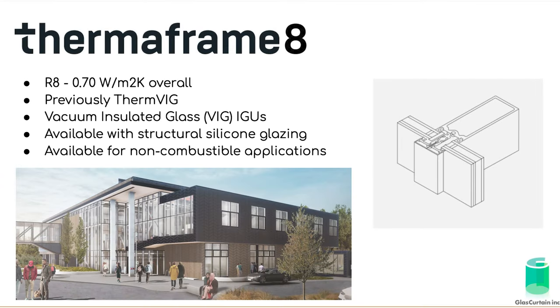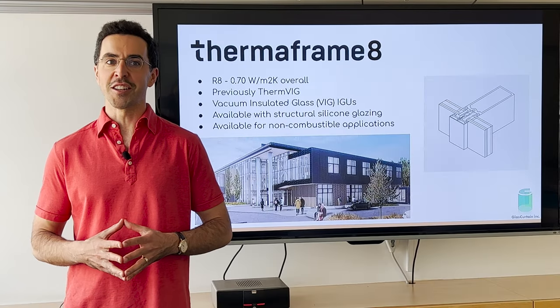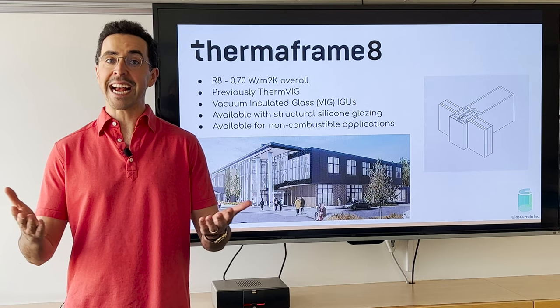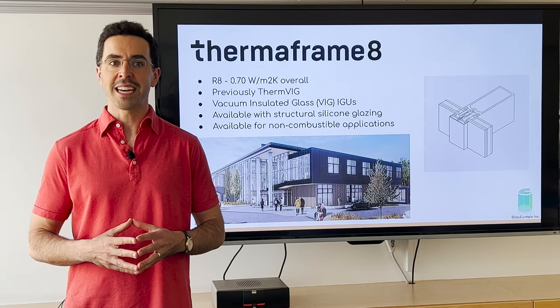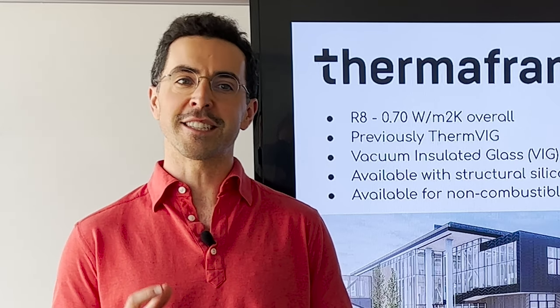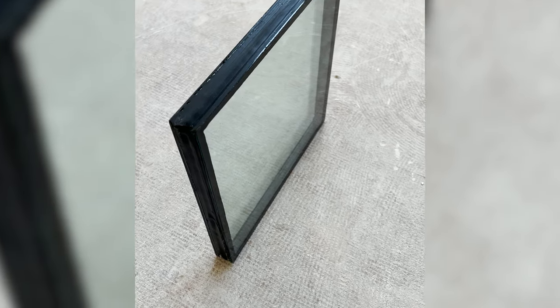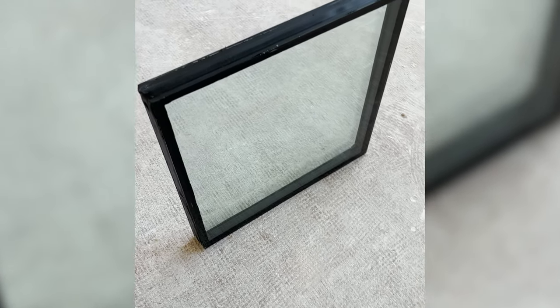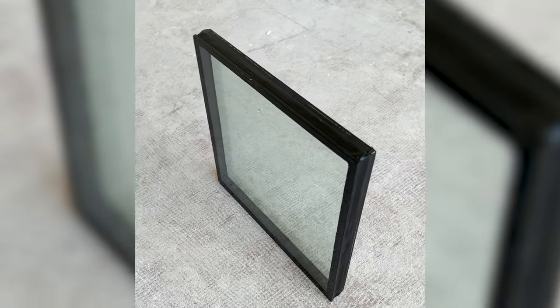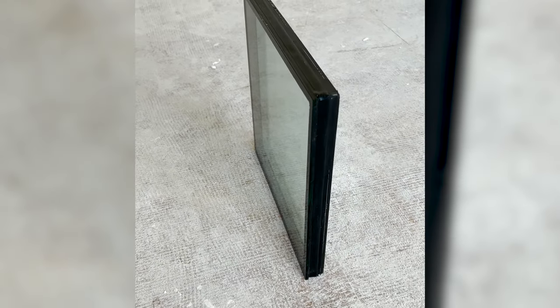Our next system today is Thermaframe 8, or T8, which leverages vacuum-insulated glass, or VIG, technology. Thermaframe 8 is available with the same interior and exterior finishes, as well as the same mullion depths as Thermaframe 7, but adds VIGs for even better center-of-glass performance. The VIGs we're using are 10 millimeters thinner than conventional triples, but offer 50% better center-of-glass performance, allowing Thermaframe 8 to reach 0.70 watts per meter squared Kelvin frame and glass.